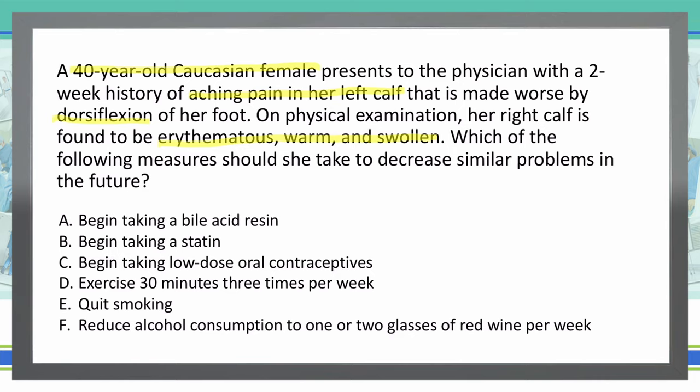Which of these possible answer choices could play a part with a deep vein thrombosis? A: Begin taking a bile acid resin. Bile acid resins are going to have more effect on vasculature and triglycerides and cholesterol, but not so much in decreasing our risk of a DVT. So I'm going to mark that one out.